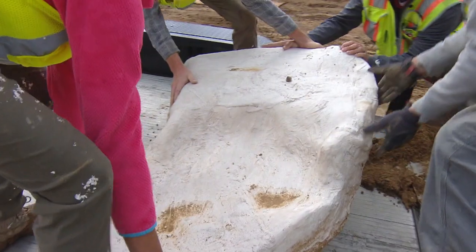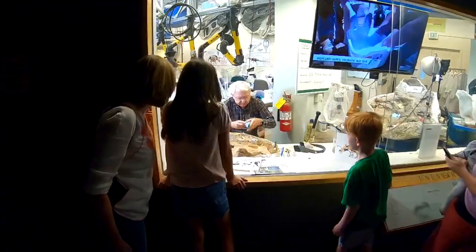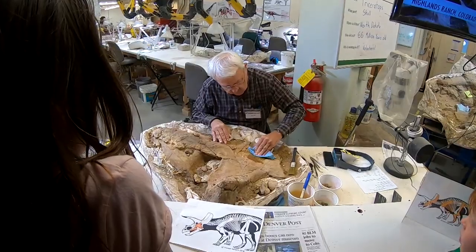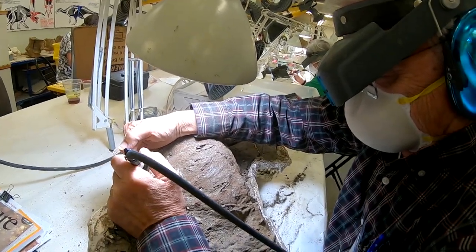We brought the fossils back to the museum and put them all behind the scenes in our storage facility. We had decided we'd work on some of these fossils in our lab. But since there were so many collected from the site — we had 13 pallets worth of fossils from Highlands Ranch — which is incredible, truly, to have that much of an animal represented.